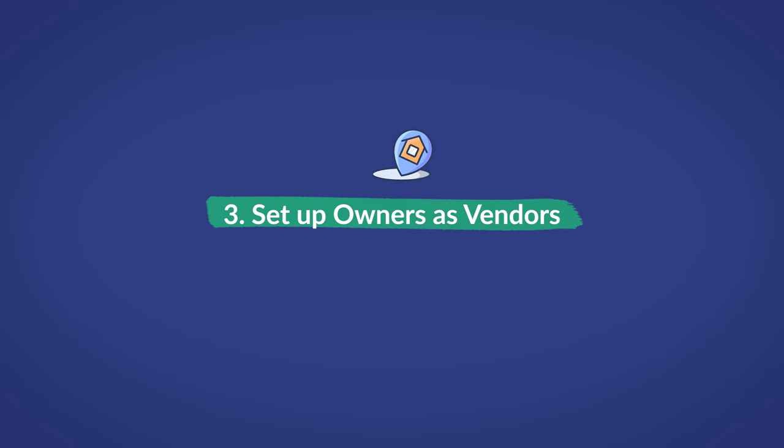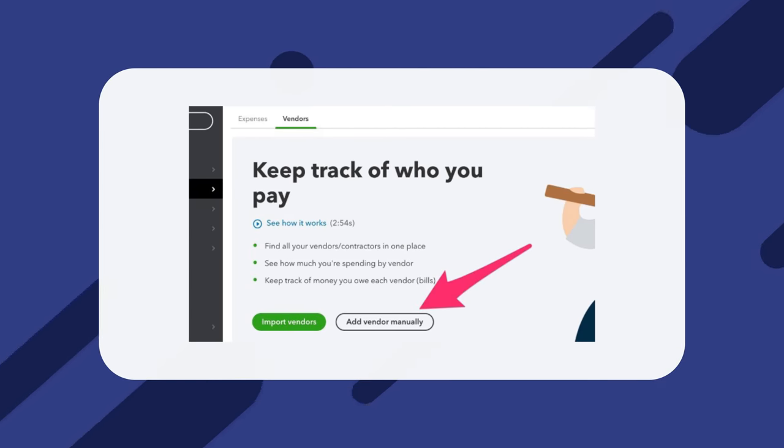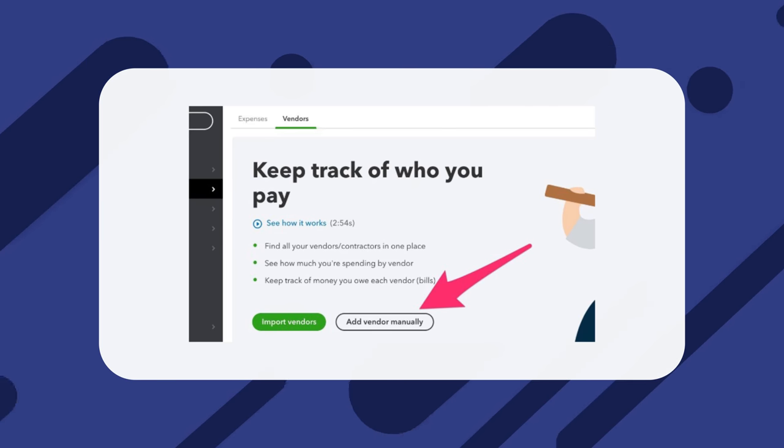Number three: set up owners as vendors. While you're adding tenants, make sure to add the owners of the properties you manage as well. This is done in almost the same way but in a different section. From the main menu, navigate to Expenses and Vendors, then click Add Vendor Manually. The process is nearly the same as adding a customer, so once you've inputted all the information, click Save.